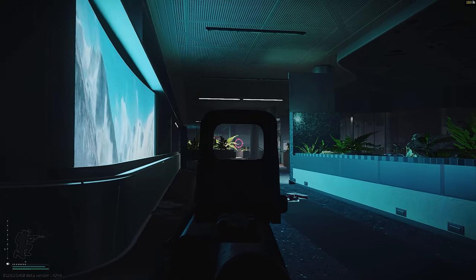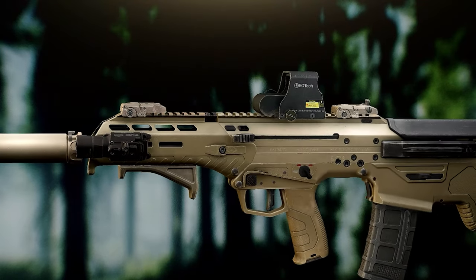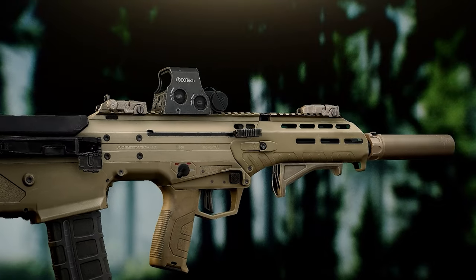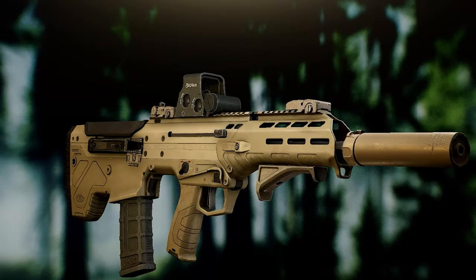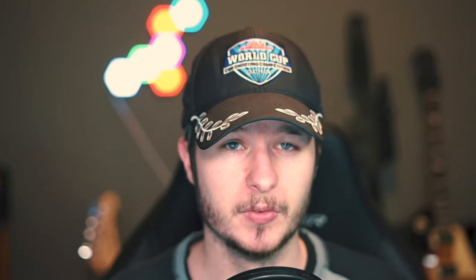We have the 5.56x45 Desert Tech MDR on number 7. In my opinion it's especially early or mid wipe a very decent gun. You don't have to modify it that much — you can add muzzle devices, lights, or grips and you are good to go. It's pretty cheap to run this gun very effectively, and that's why the MDR is on number 7.